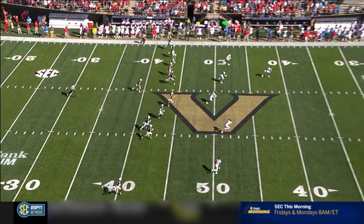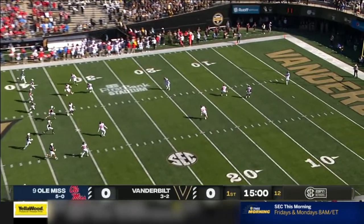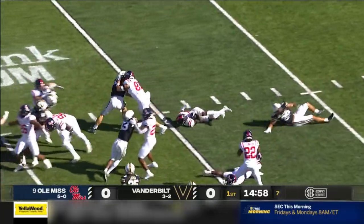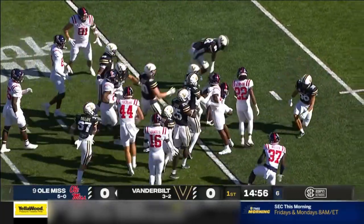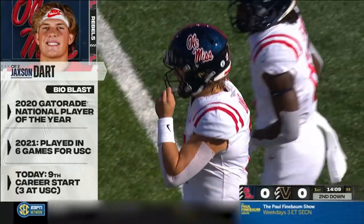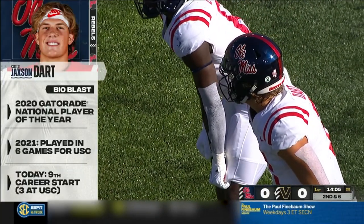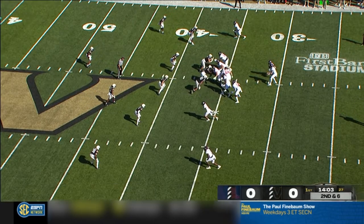Ole Miss, 5-0 and ranked in the top ten, trying to pick up a road win and stay perfect this year. Wade fields it at his own goal line, trying to find a seam, and got tripped up inside his own 20. Dart, the highly touted recruit out of Southern California, made a start back in week two and is now starting in the SEC.